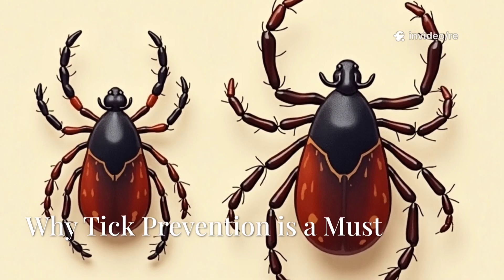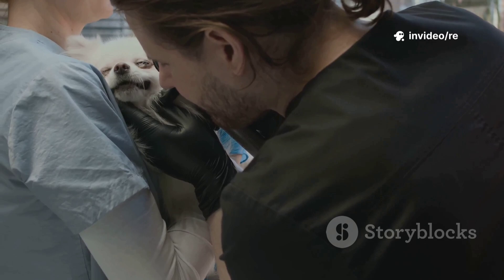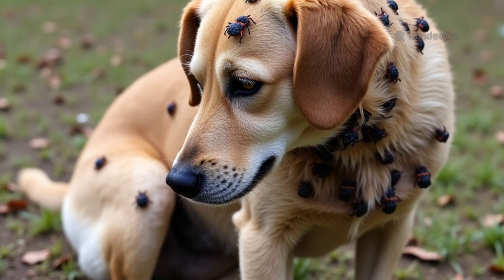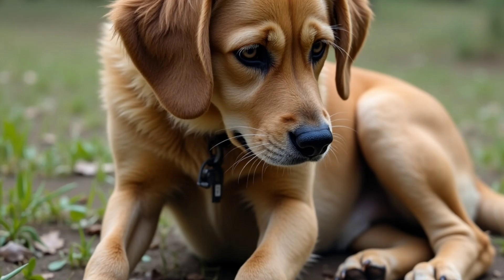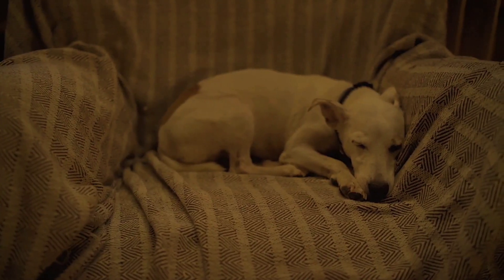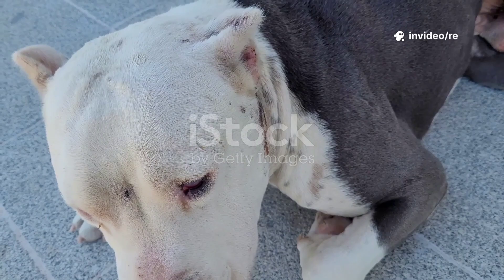Ticks are not just a nuisance — they are carriers of serious diseases. When a tick bites your dog, it can transmit illnesses like Lyme disease, Rocky Mountain spotted fever, anaplasmosis, and ehrlichiosis. These conditions can lead to joint pain, fever, lethargy, and in severe cases, even organ failure.